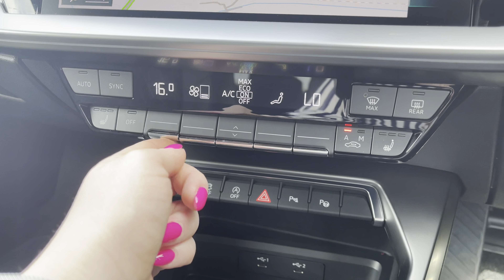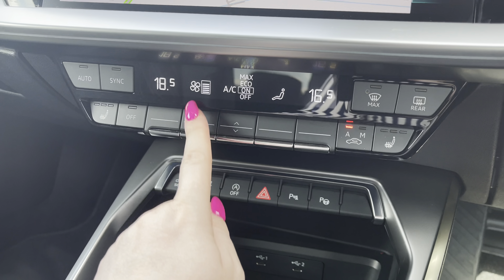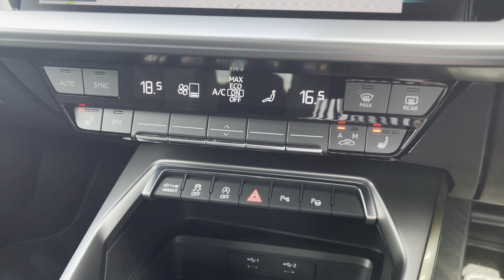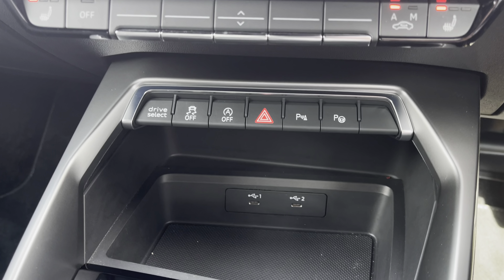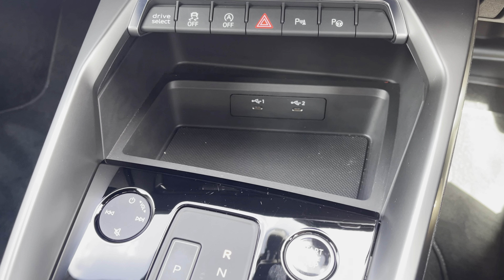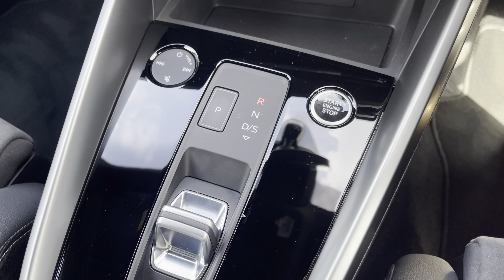Below, you have the dual climate control, so both driver and passenger can choose their preferred temperature, as well as the added luxury of heated seats for those colder mornings. Stay powered up on the go with two USB charging points, finished off with a sleek automatic gearbox and an electric parking brake, adding a modern flair to the car's profile.